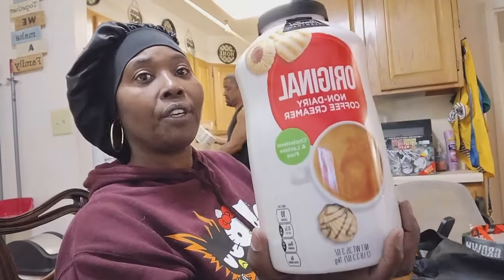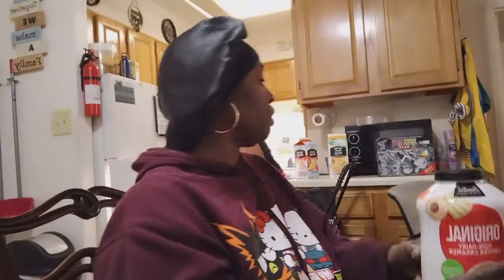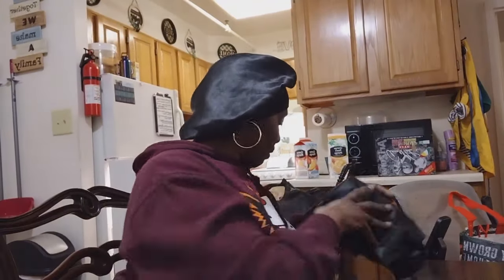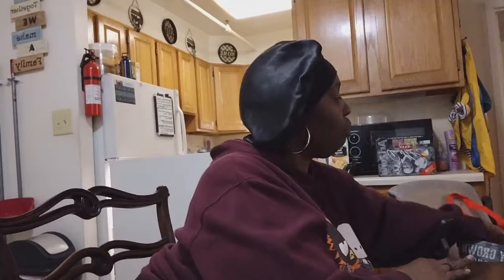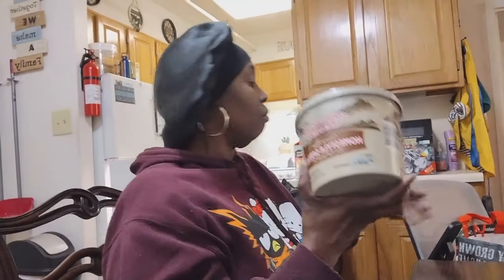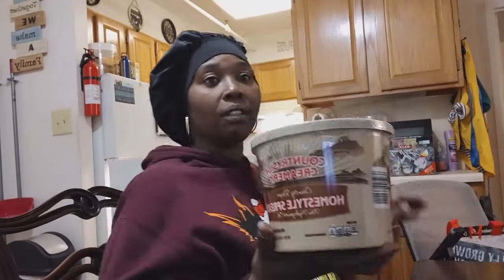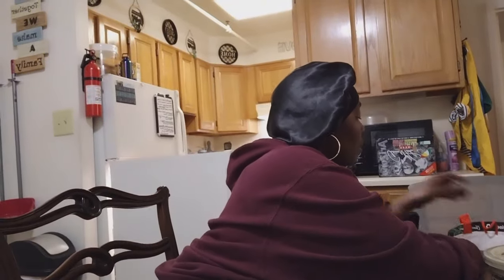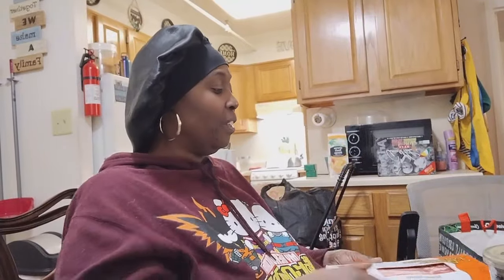We got the powdered coffee creamer and a tub of margarine. Still on the Aldi's haul — we got two packs of bacon.